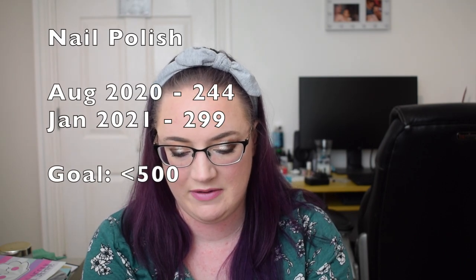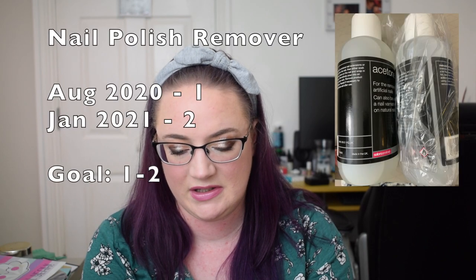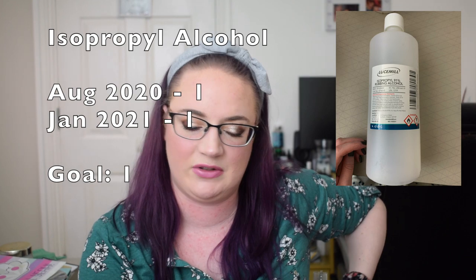Red: previously 14, now 21. Glitter toppers: three, still three. Nude: previously 20, now 19. Silver: previously three, now four. White: previously 14, now 16. Black: previously five, now eight. Purple: previously 28, now 34. Gray: previously nine, now seven. Gold: previously nine, now eight. Brown: previously 15, now 27. Green: previously 22, now 26. Nail polish remover: one, still one. Isopropyl alcohol is also in this category and remains at one.